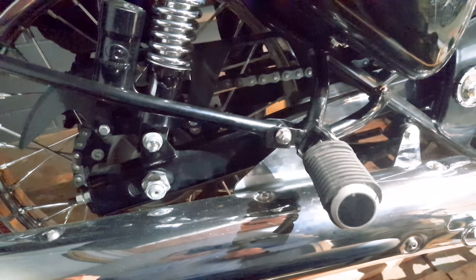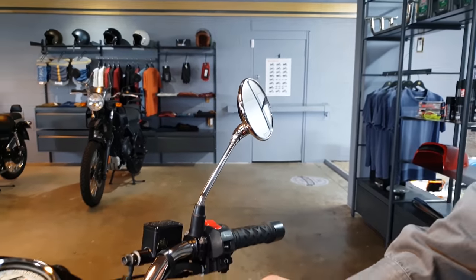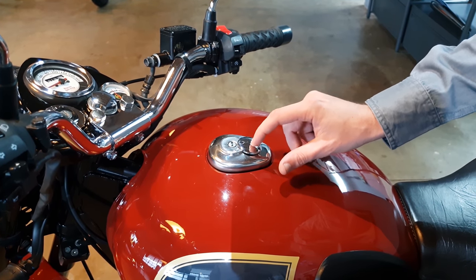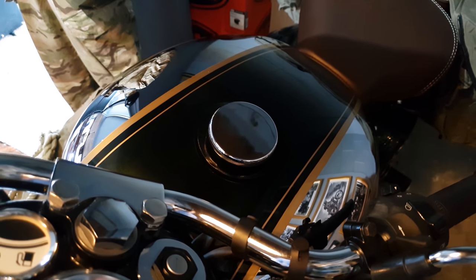You'll also notice the foot pegs are different, and they've got new fuel caps. Just little things they've improved. In New Zealand, a lot of the old ones were coming loose and they'd make a buzzing sound as you rode. Now they've got a flat screw top — it looks a lot better and avoids that problem.